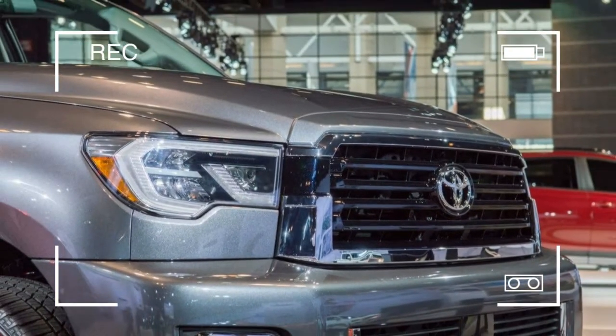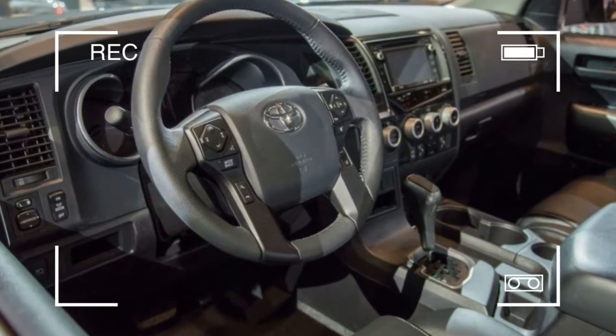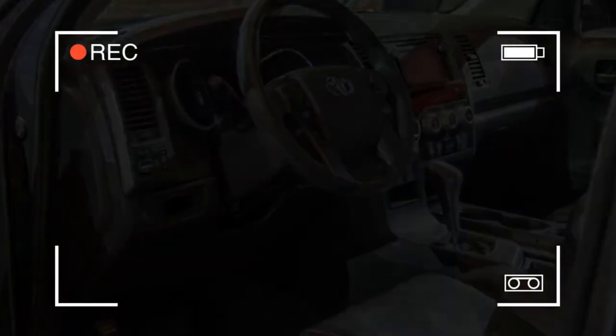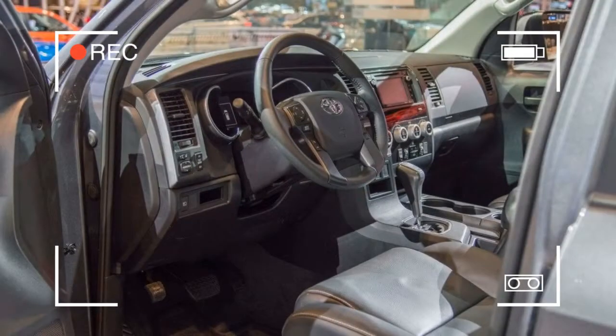Heading into the interior, black fabric seats are standard with black leather available as an option. Finishing off the TRD Sport touches are TRD sill plates, floor mats, and shift knob.